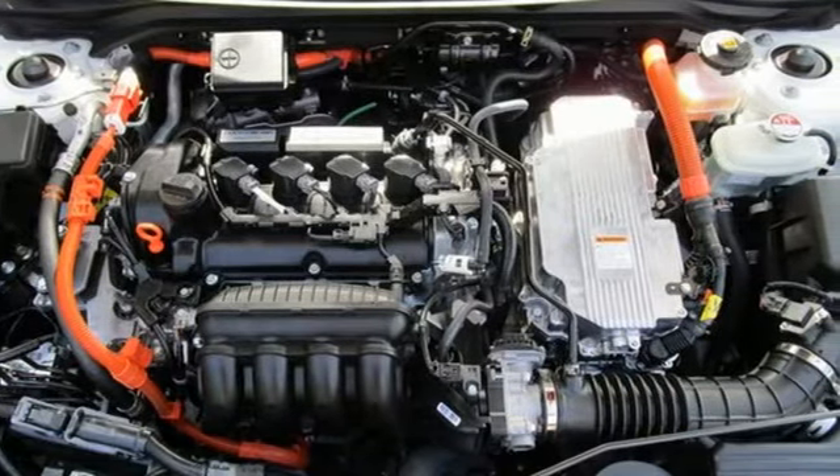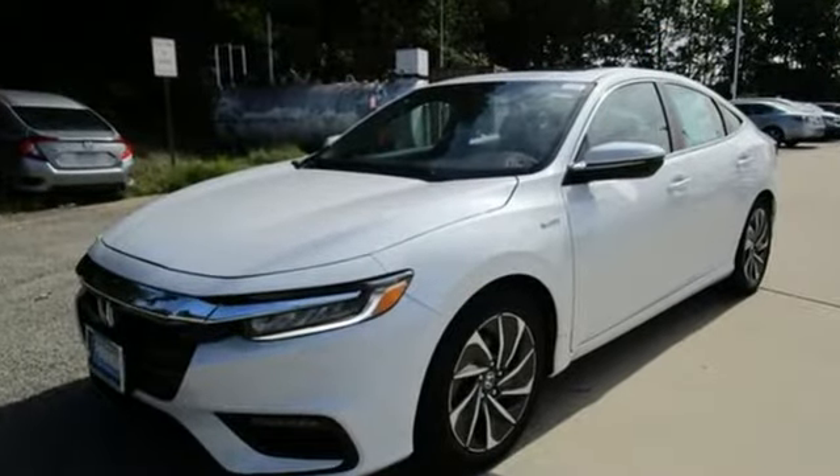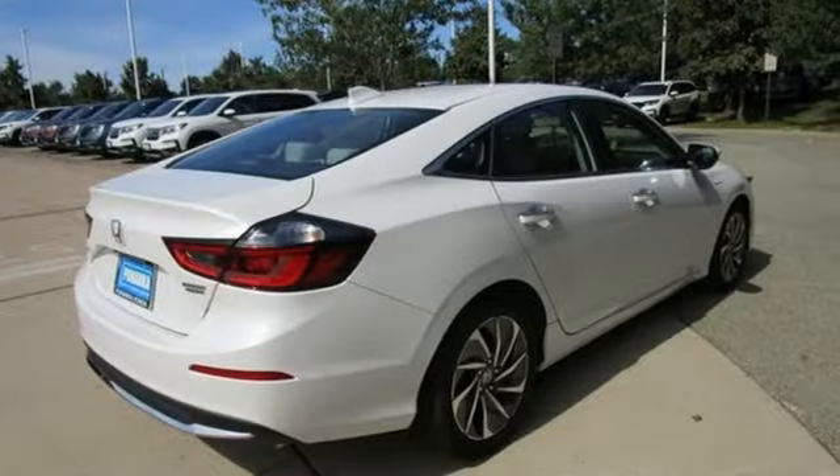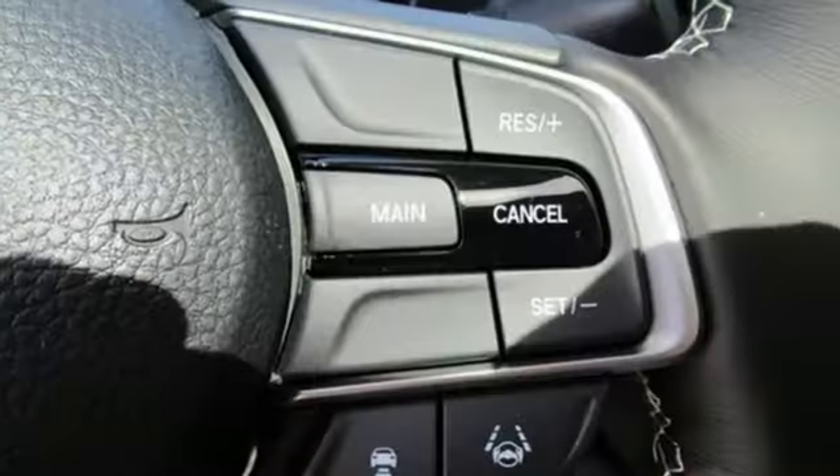It comes nicely equipped with features you'll love: streaming audio, Wi-Fi hotspot, front heated leather bucket seats, auto dimming rear view mirror, and remote engine start.